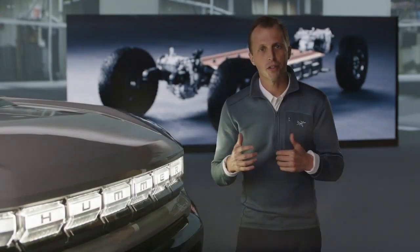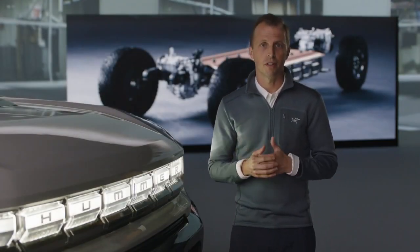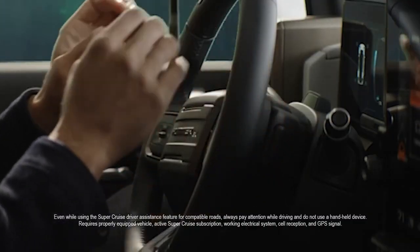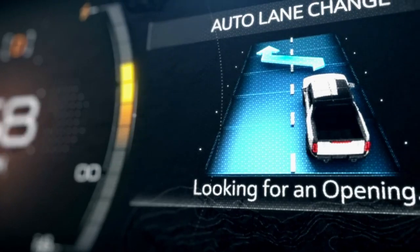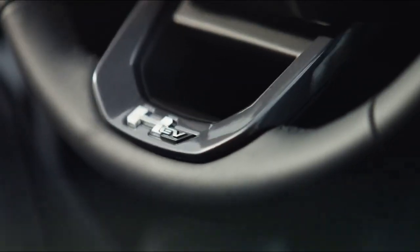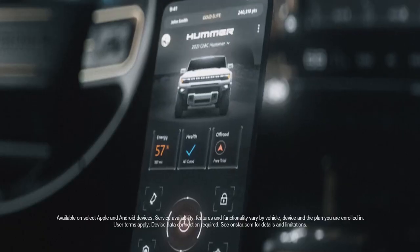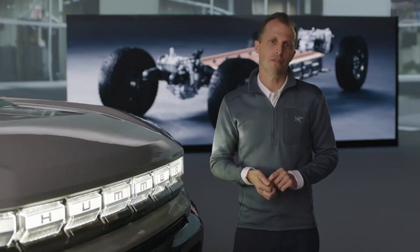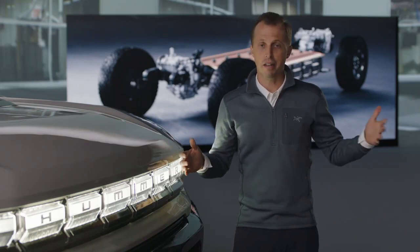The Hummer EV will be the first GMC to offer SuperCruise — the hands-free driver technology that works on over 200,000 miles of highways in North America. And with a zero-compromise attitude in mind, we've added automatic lane change. To bring the Hummer EV and the outside world together is our e-assist app, which allows monitoring of the vehicle's energy usage, setting up a charging schedule, conditioning the battery temperature on the way to the charging station, and teaching you how to drive more efficiently to maximize your range.